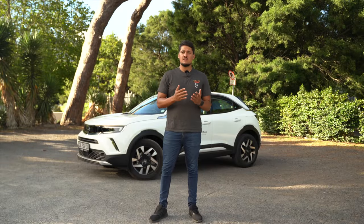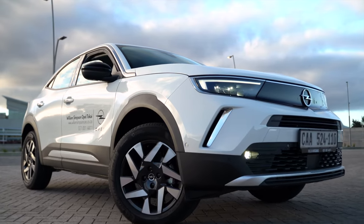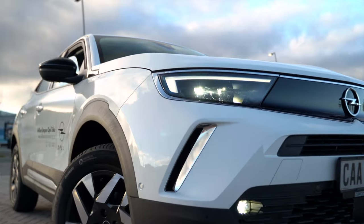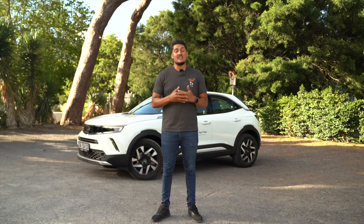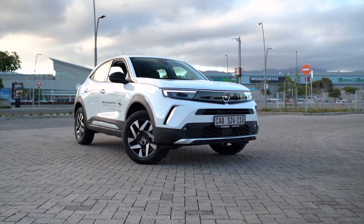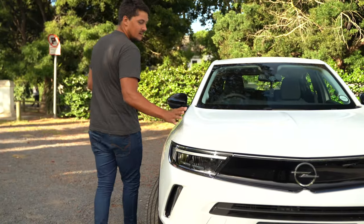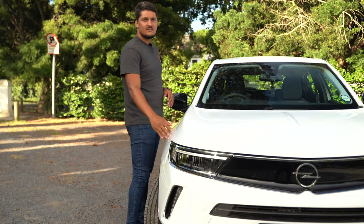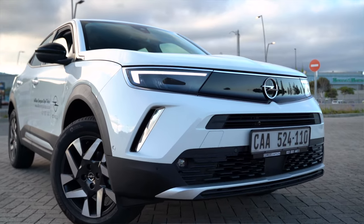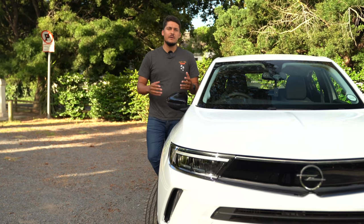Upon first glance, the stylish, sporty looks did grab my attention. However, jumping in the driver's seat, I was greeted with a bit of an underwhelming experience. I want to take you on that journey — what Opel is trying to offer you in this market. So as you can see, stylish lights, the nice squared-off jaw, and the black mirrors all give this car a little bit of a sporty appeal.